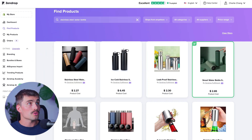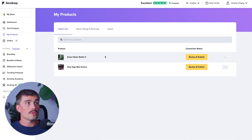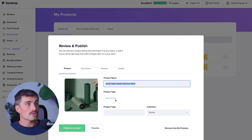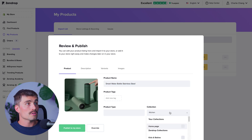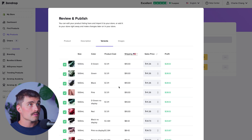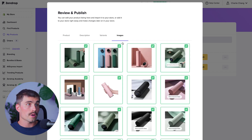To customize, go to My Products in the left-hand side of Zendrop, click on the product you added, and hit Review and Publish. Here you can change the product name, add tags, set the product type, and add it to a collection. You can also change the description — which is super crucial — add variants for different colors and sizes, and select different images.